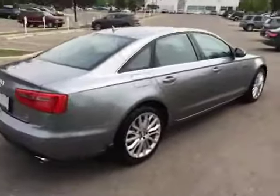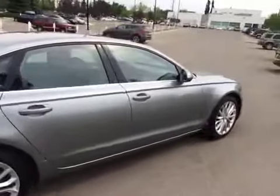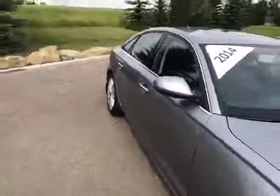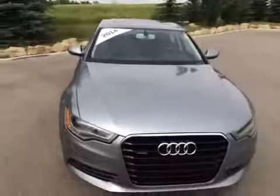If you'd like to view this unit, take it for a test drive, come on down to Glenmore Audi. We are located at Glenmore Trail West, just off of Richard Road North. Come on down and speak to one of our Audi brand specialists. They will be more than happy to answer any questions you might have on this 2014 Audi A6 TDI.